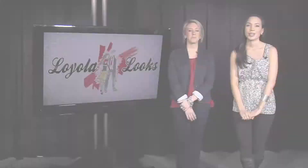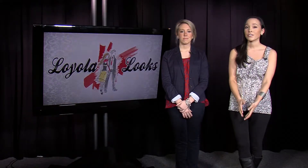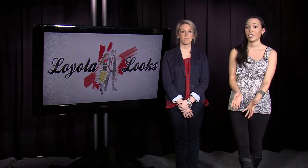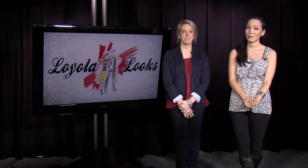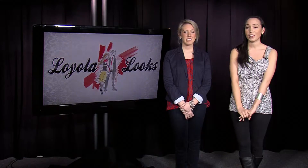That about ends our field attire options. We hope you'll take some of our advice — thank you guys for coming. If you want to know where you can purchase some of these options, you can go to the Loyola bookstore. They also have some really great alternatives that'll keep you looking chic and comfortable while you watch the games. You can either go right on campus or visit them online at the link below.